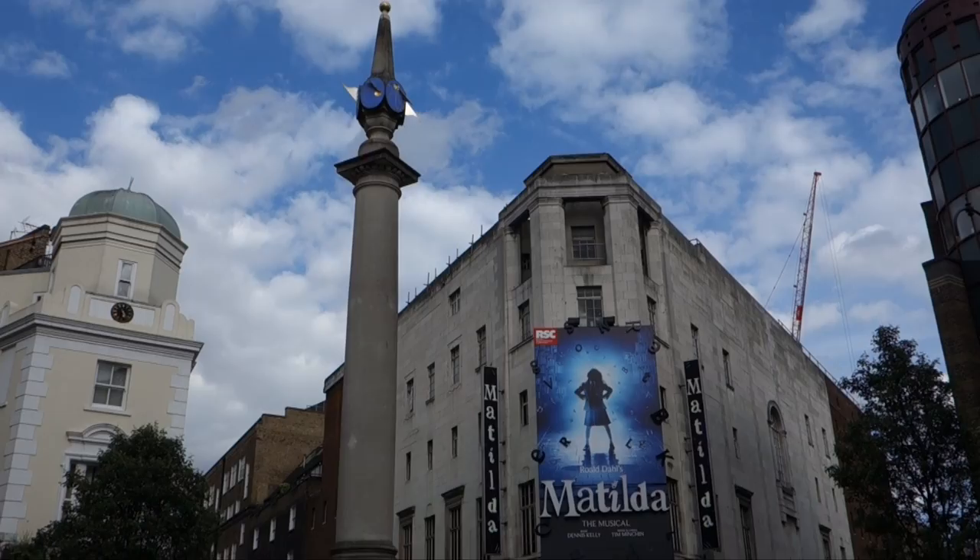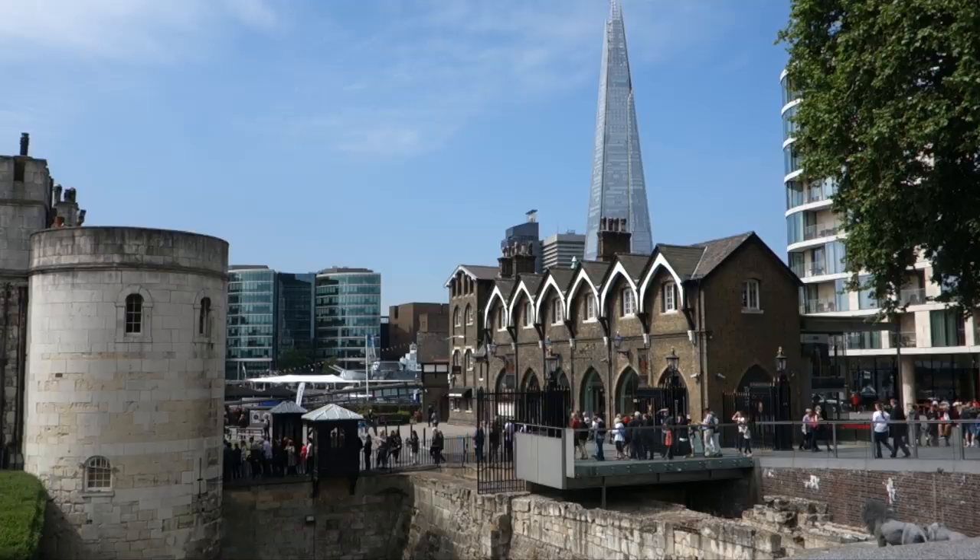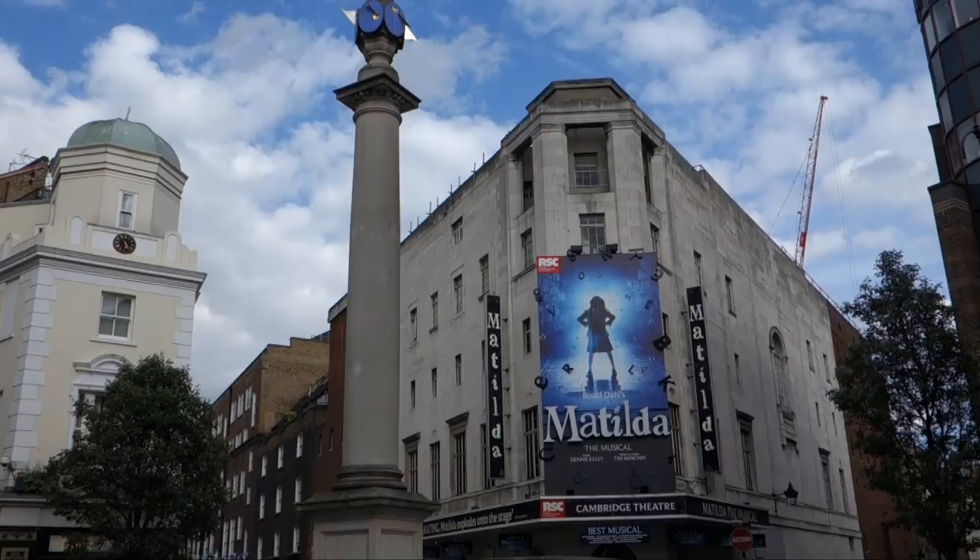Our first stop is at Seven Dials, and something a lot of people don't know about that area is it's actually not the intersection of seven different streets and roads — there's only six.